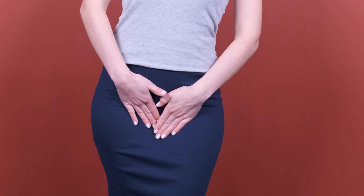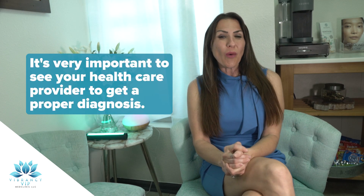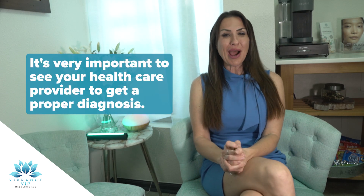The most common symptoms of bacterial vaginitis are a strong fishy odor — something just doesn't seem or smell right — and it intensifies during or even after intercourse. Maybe it's a thin gray or white vaginal discharge that doesn't seem quite normal. Maybe you have some burning or itching around the vagina, or pain during sex or urination. If you experience any of these symptoms, it's very important to see your healthcare provider to get a proper diagnosis.